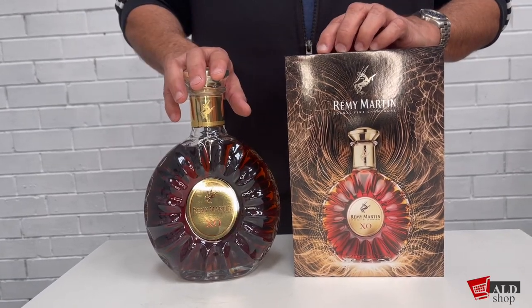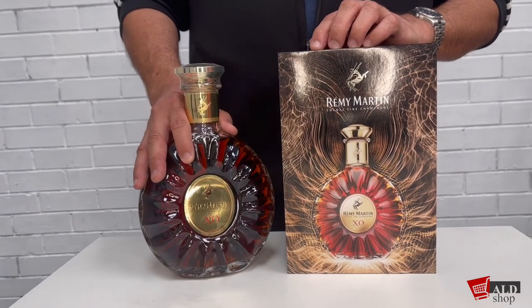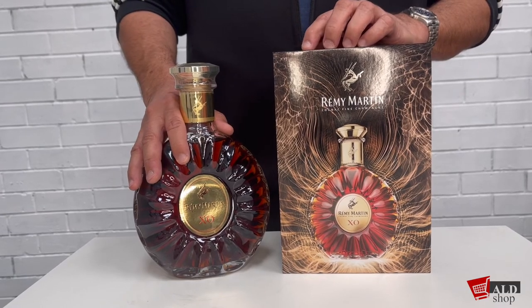Thanks for joining us today. Do have a look at our website and look up this Remy Martin XO — we have got a great deal on it at the moment. Thanks so much for joining once again, bye.